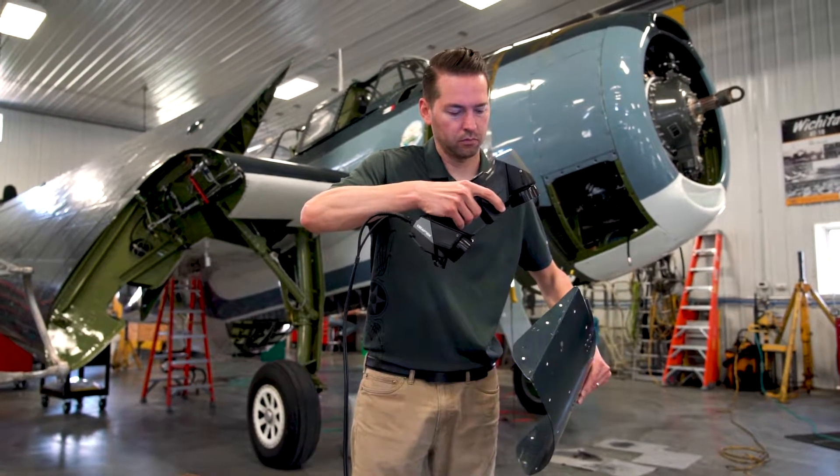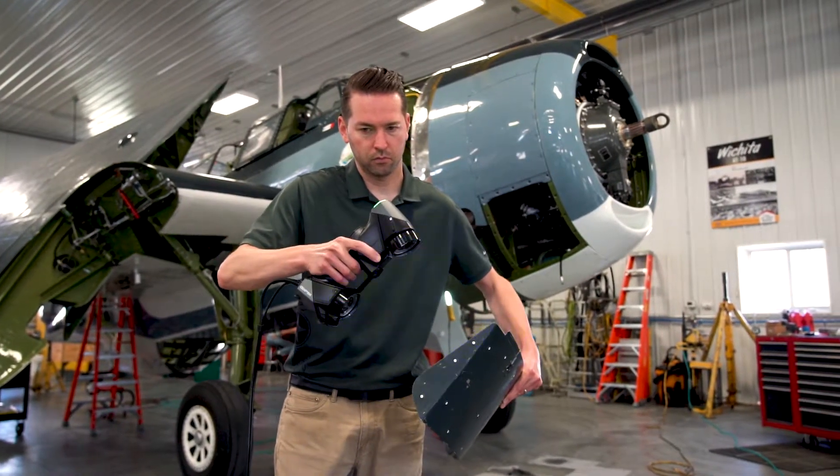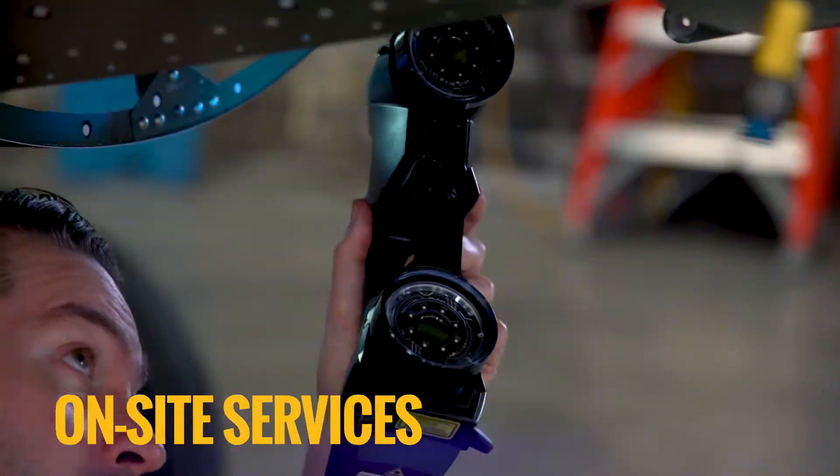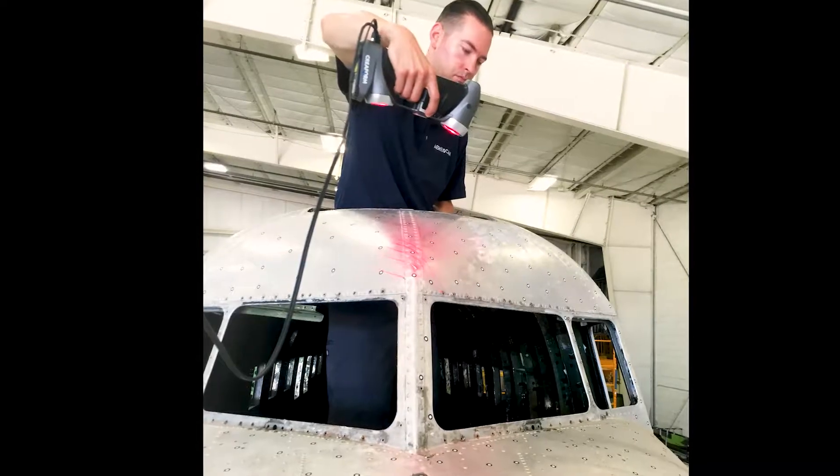Are you looking for an experienced resource that can perform aerospace 3D scanning for engineering or inspections? With our portable handheld 3D laser scanning capabilities, we can scan your parts in-house or by traveling to your facility.